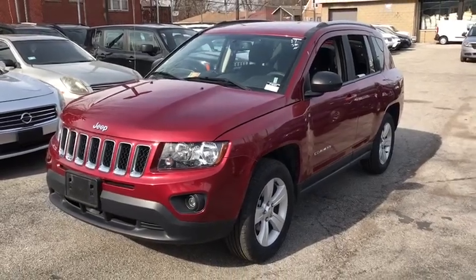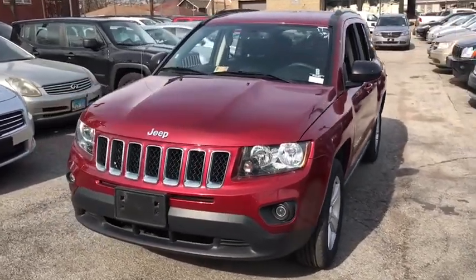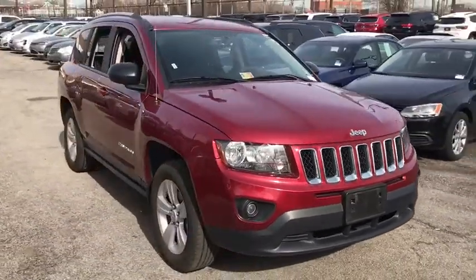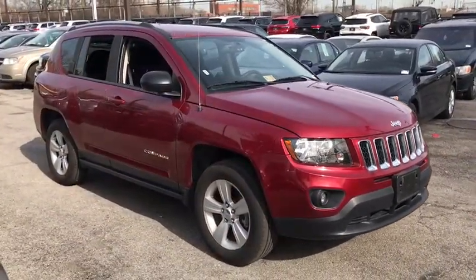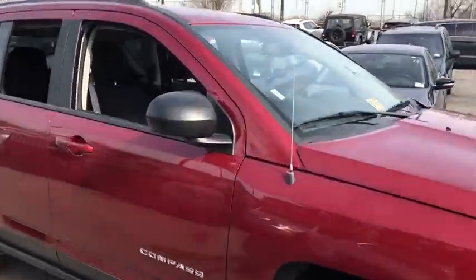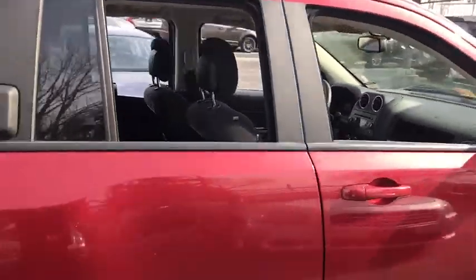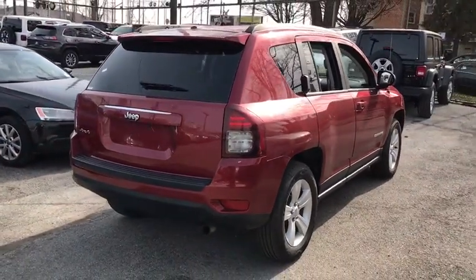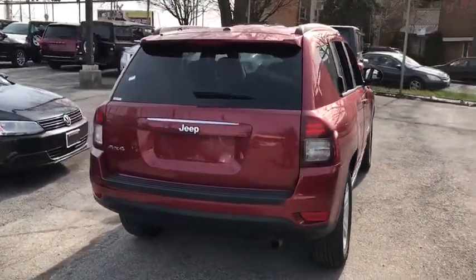The 2017 Jeep Compass. The Jeep Compass has a solid, sophisticated 16-valve engine. It features electronic variable valve timing that continually changes the torque curve, bringing more versatility to the 165 peak pound-feet of torque and more capability to the 172 peak horsepower.